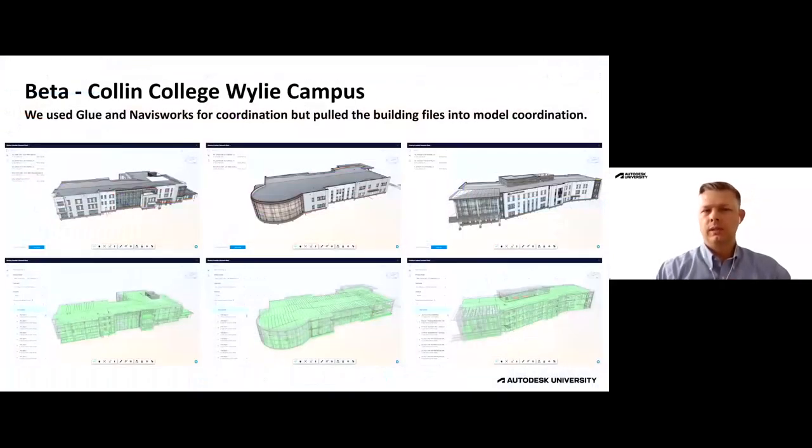When we first started utilizing it, we had a campus project. It was kind of ambitious being that it was just barely out in beta. We primarily used Glue and Navisworks for coordination on those projects, but we did pull them into the software and started to analyze what we could do with it. We weren't super successful — we did some internal reviews and found some things to fix, but we primarily used those other platforms.